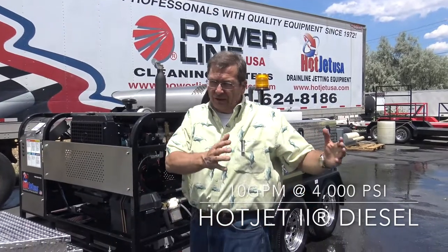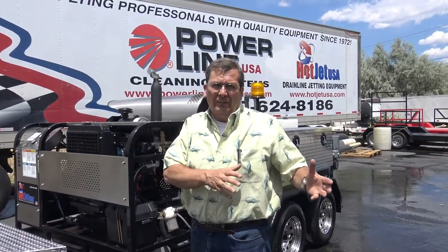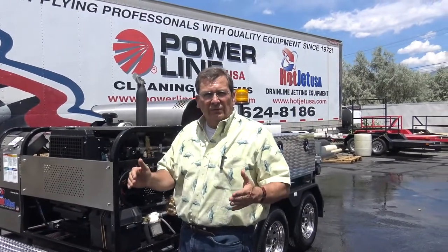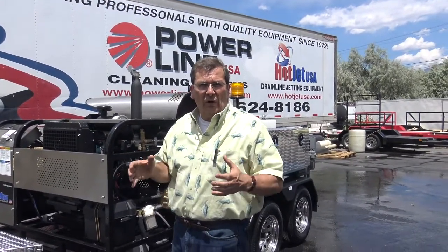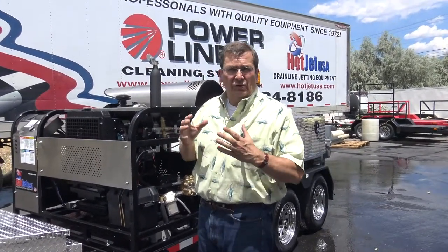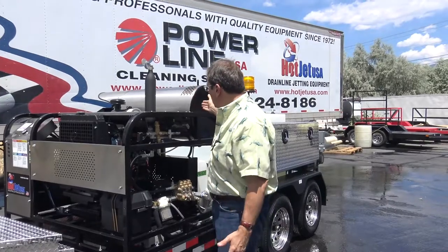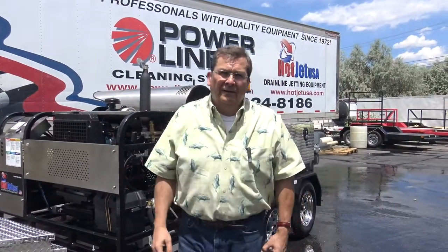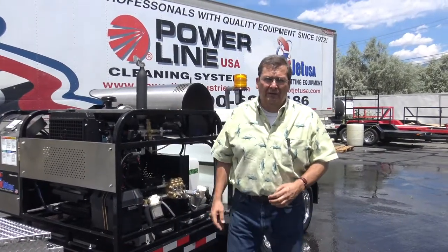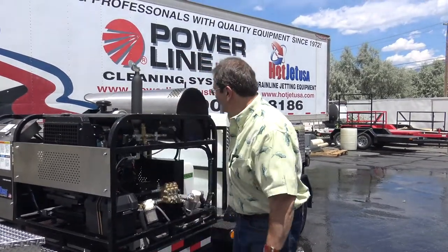We've got our Hot Jet 2 with the gasoline motor made by Toyota — what an engine. If you want to have diesel out in the field, we've got it, it's a great option. Not only is it super competitive, but you've got the hot water option, and it's engineered right. I've done a little homework on other people's hot water units out there — that's why they don't recommend them, because they don't know how to build them.